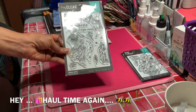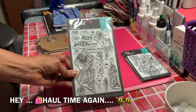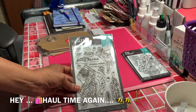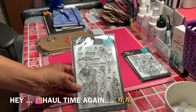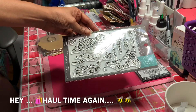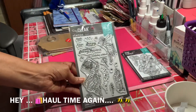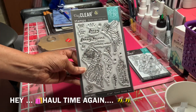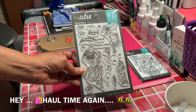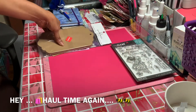Then I picked up this cute one — Hero Arts again — but this is their Fairy set. It says 'Thank You,' 'I Love You,' 'Fairy Kisses,' 'Birthday Wishes,' 'All You Need Is Love and a Little Pixie Dust.' I love that! I got all of these for $8.99, originally $15, so I was happy about that.